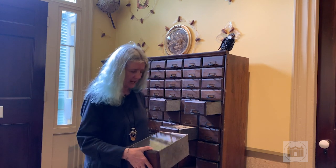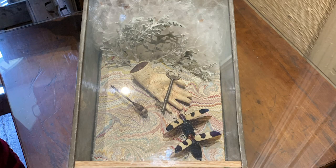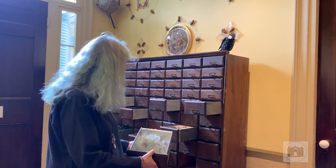This drawer actually has a local insect in it. It's a dragonfly that was collected by one of the docents here. I always like to have something that is local in the show.